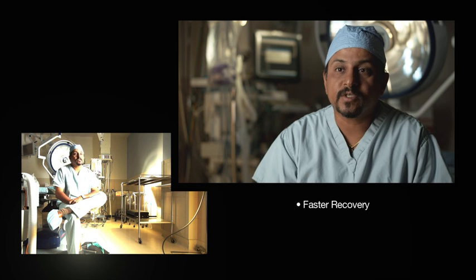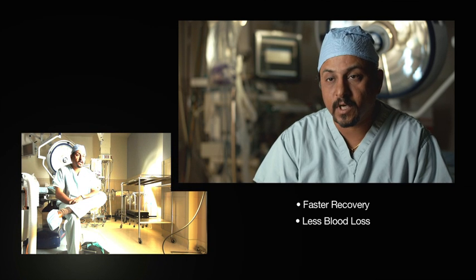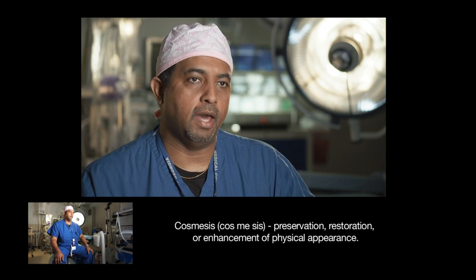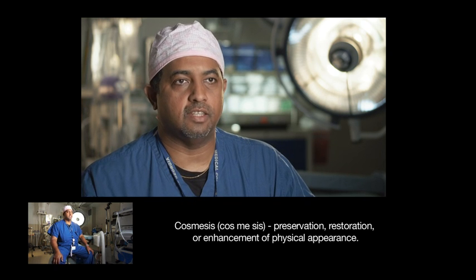The benefits of robotic-assisted surgery are multiples. Patients recover faster, there's less blood loss, and sometimes less complication. It allows us to decrease post-operative pain and post-operative morbidity. The cosmesis is much better — you have small incision sites at the end of the day.